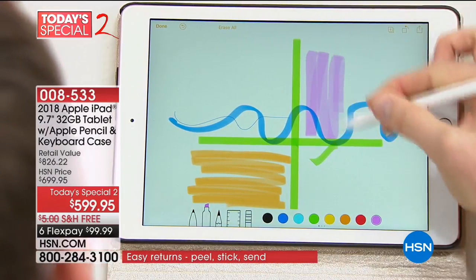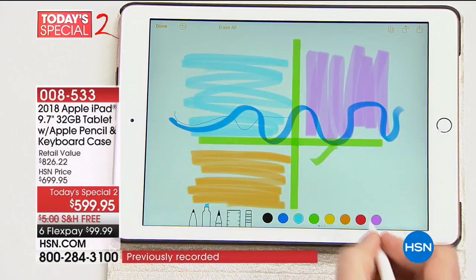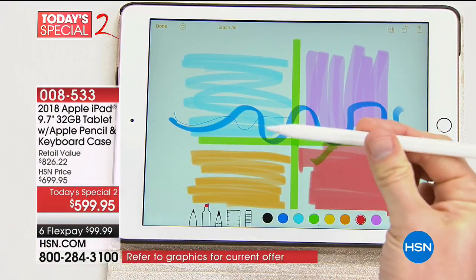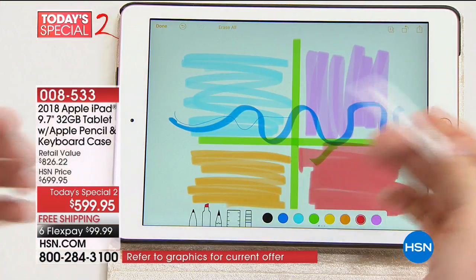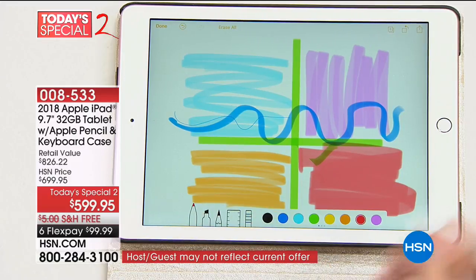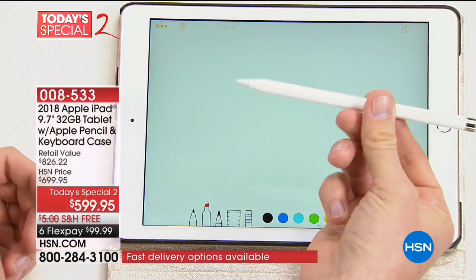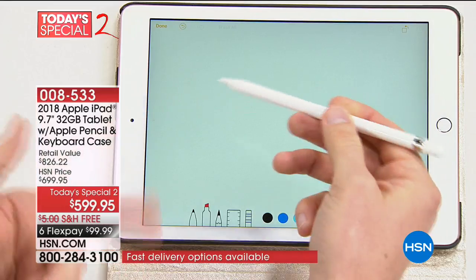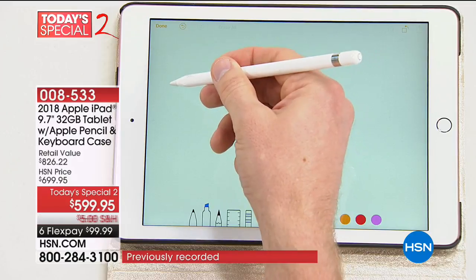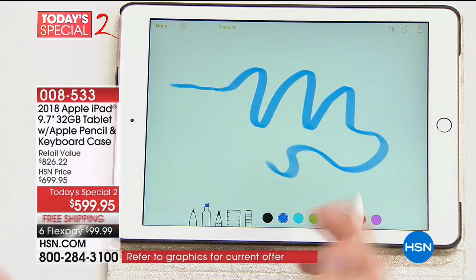Steve Jobs believed that everybody should have computers, tablets — everybody should learn and connect and share with the world. He built them so that everybody could. It makes such an intuitive experience having that pen built in. This is just one of my drawings you can come up with. A lot of times when you see a tablet with a pen, it's just designed to touch it — this is something even more. It's actually touch-sensitive, so as I barely touch anything, it truly gives you that pen-like experience.